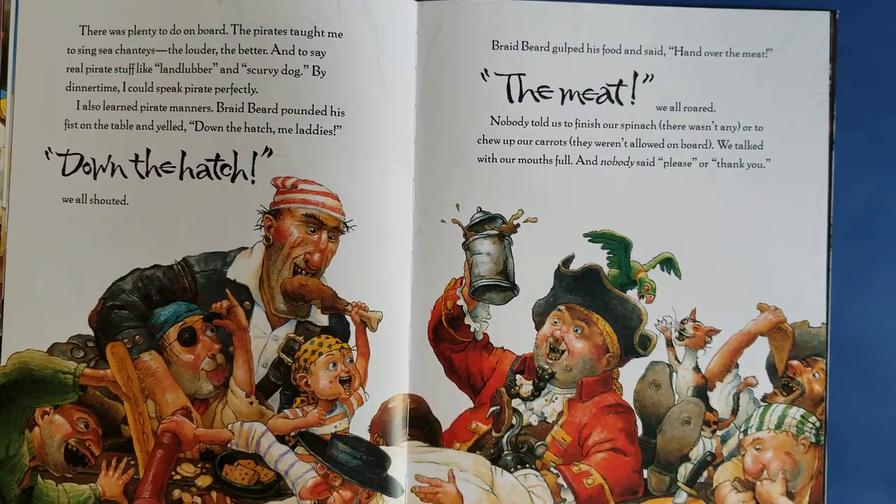There is plenty to do on board. The pirates taught me to sing sea shanties, which is like songs — the louder, the better. And to say real pirate stuff like 'landlubber' and 'scurvy dog.' By dinner time, I could speak pirate perfectly.